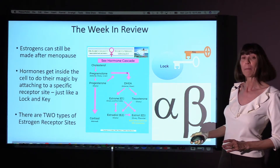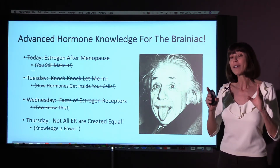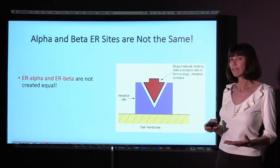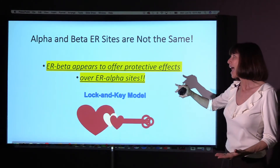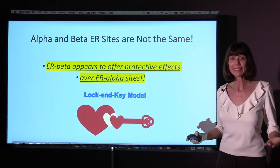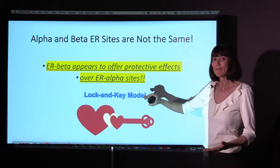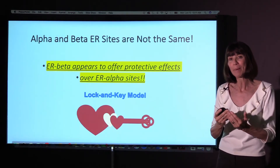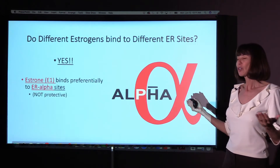One is called alpha and one is called beta. Today we're going to talk about how the alpha receptor site and beta receptor sites are not equal. Here we have estrogen receptor alpha and estrogen receptor beta, and we see that estrogen receptor beta actually offers a protective effect over the alpha site for breast cancer. It's a lock-and-key kind of model with estrogen receptor beta, just like estrogen receptor alpha, but those estrogens that bind to the beta sites seem to protect us from breast cancer.